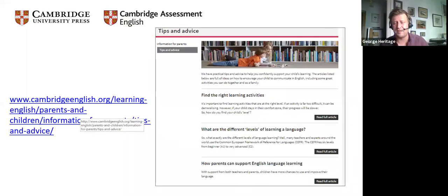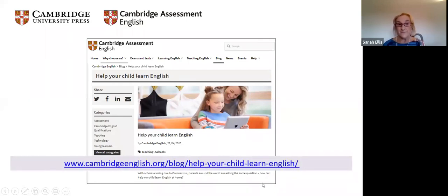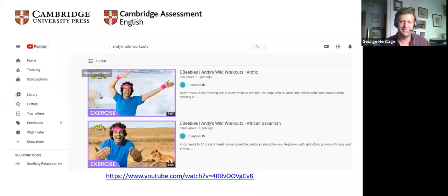We also have a tips and advice area on the website — there is a blog on how parents can support English language learning, with more ideas. The links to these will be on the PDF you'll get access to later. There are lots of practical simple suggestions, such as practicing clothes vocabulary when getting dressed. One favourite is the workout in English, which takes you to a website where a very enthusiastic instructor takes you to the Arctic or the African savannah.